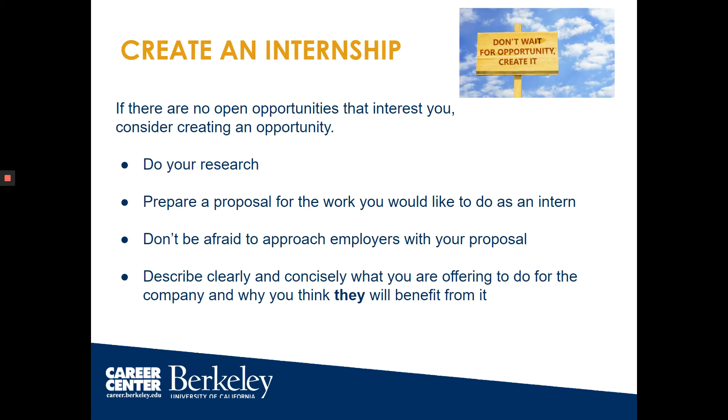If there are no open opportunities available, consider creating your own internship. Do your research and see if there are any gaps that you can fill. Create a proposal for the work you would like to do as an intern and reach out to employers with it. Describe clearly and concisely what you're offering to do for the company and why you think they would benefit from it.